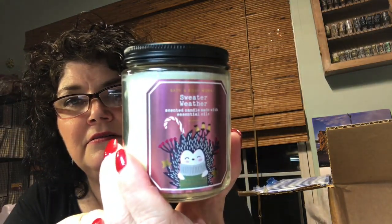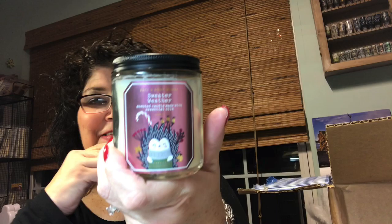Oh my goodness, look at the little hedgehog! This is Sweater Weather. If you guys haven't smelled Sweater Weather, you need to. It is so good. It's kind of a little bit — what does it say? — it kind of reminds me a little bit of a masculine scent. Fresh Sage, Juniper Berry, Aromatic Eucalyptus. These are normally $14.50. It smells so good. I love it. I even have some of the lotion. So this is Sweater Weather, and that one is for me.